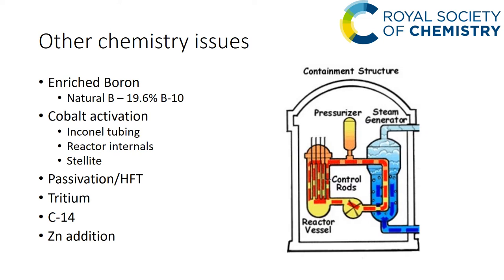During commissioning, construction passivation and hot functional tests need to be considered. During operation, tritium must be minimized — lithium-6 could be a source of tritium — and carbon-14 from O-17 which is naturally present in the water. Zinc addition is used to inhibit activated corrosion products from absorbing into the oxide layers on the primary circuit surfaces: you have a spinel structure and the zinc takes the place of the cobalt, preventing radioactive substances from depositing.